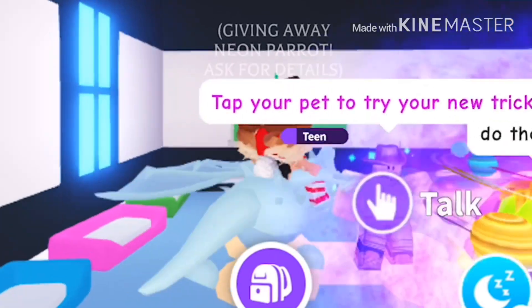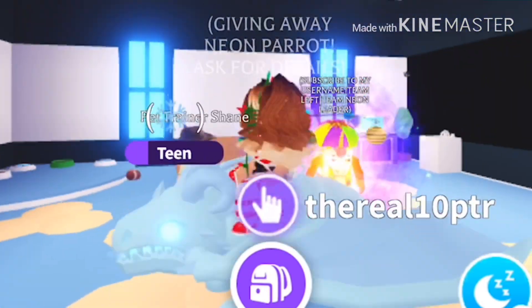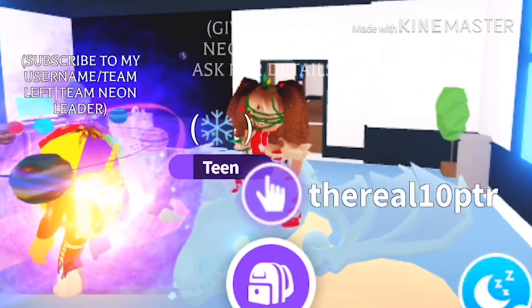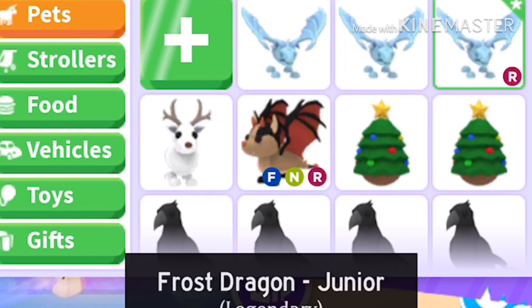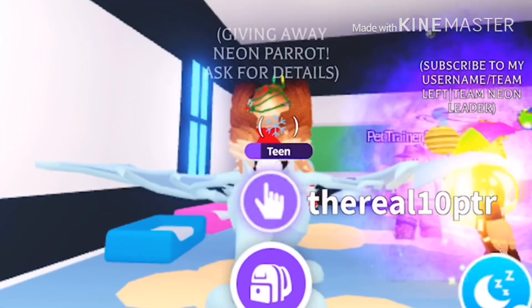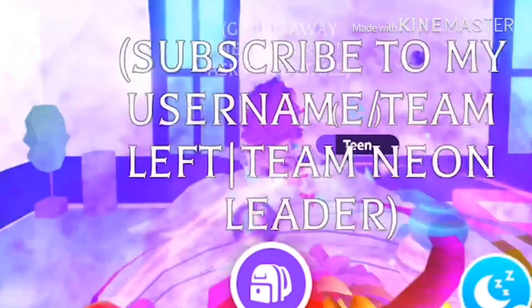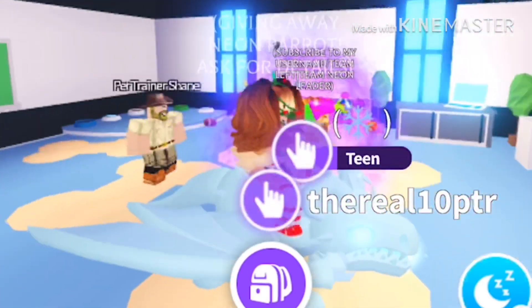I will be making a neon frost dragon and I will be giving it away as a giveaway. Make sure to subscribe and comment your username if you'd like to enter the neon frost dragon giveaway.